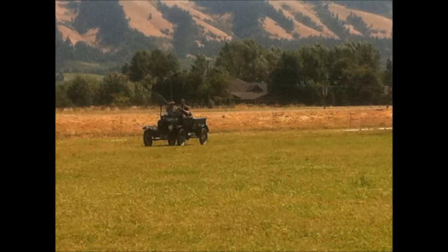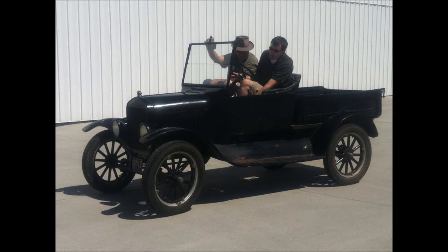But after using and abusing the poor car, and probably terrifying Andy for a good ten minutes, I decided it was time to bring this journey to an end.